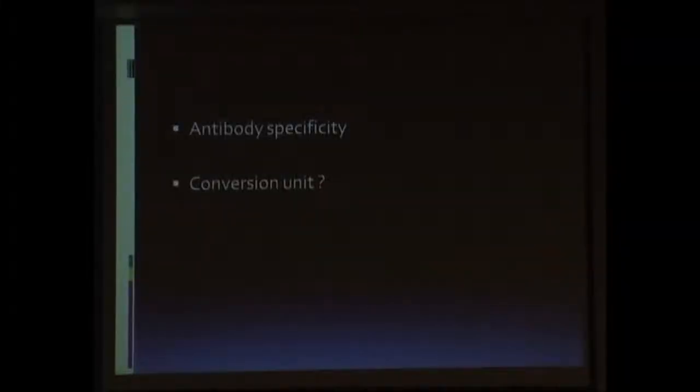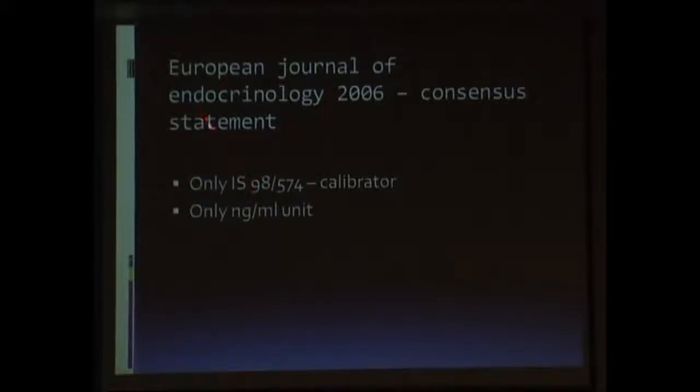What conversion unit should one use is also variable. As per the recommendations, the unit should be mentioned as nanogram per ml when we have growth hormone values, and it can be used as the standard unit in assessing growth hormone values.